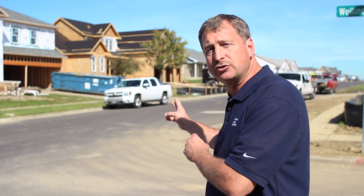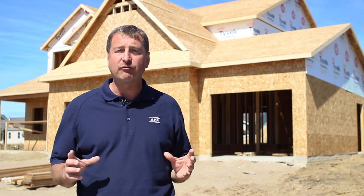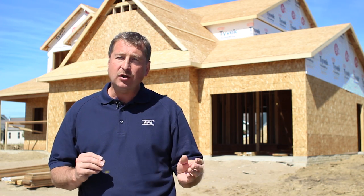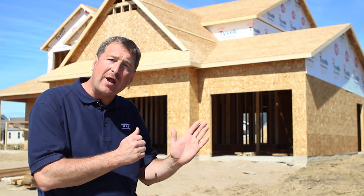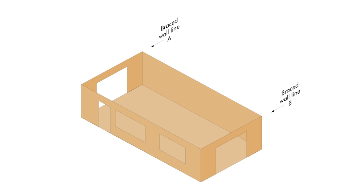Let's take a look at some of these homes under construction. Wall bracing in the IRC is a prescriptive method for handling the lateral forces that act on a house. The purpose of wall bracing is to prevent the walls from racking from wind or a seismic event. If a load such as wind is applied to one wall, it's actually the walls in the opposite direction that are resisting that force. These walls are referred to as braced wall lines.